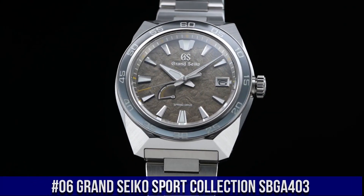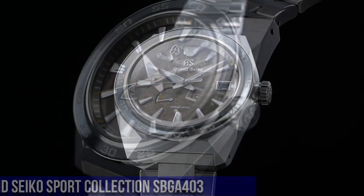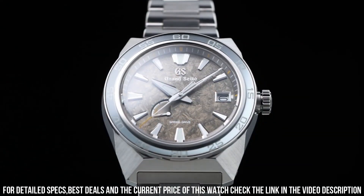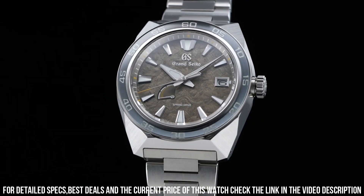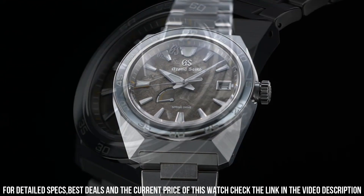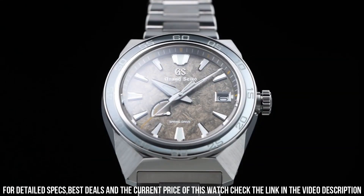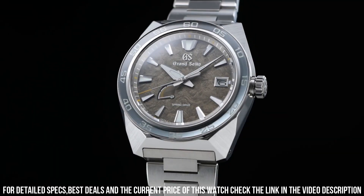Number 6. Grand Seiko Sport Collection SBGA403. Case material: high-intensity titanium. Glass material: dual-carved sapphire crystal. Glass coating: anti-reflective coating on inner surface, Lumabright on hands, indexes and bezel. Case size: diameter 44.5 mm by thickness 14.3 mm. Clasp type: three-fold clasp with secure lock and push-button release, solid and slide adjuster. Calibre 9R15. Movement type: spring drive. Power reserve: approximately 72 hours, three days. Accuracy: plus or minus 0.5 seconds per day, plus or minus 10 seconds per month. Water resistance: 20 bar. Magnetic resistance: equipped.